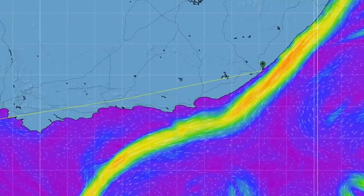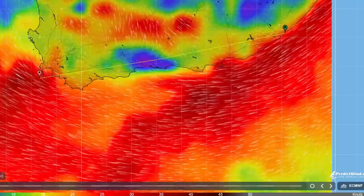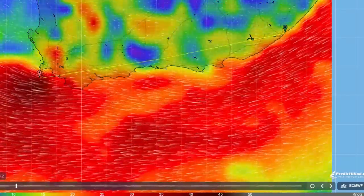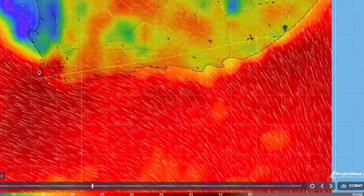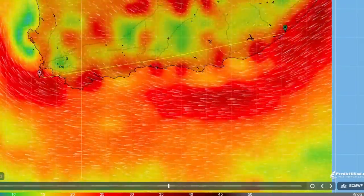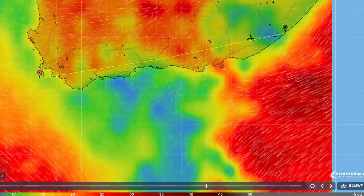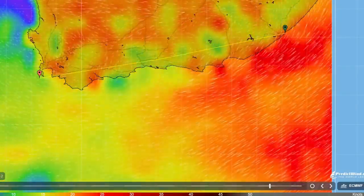The second factor is the Agulhas Current — a conveyor belt of water flowing down the coast. If a strong southerly wind blows against the current it can create really steep, ship-breaking seas, so we need to avoid that. The third factor is the local weather patterns. In South Africa the weather changes every three to five days as fronts move across from the Southern Ocean, so there's no guarantee the weather forecast at the capes when we leave will be what we actually get.